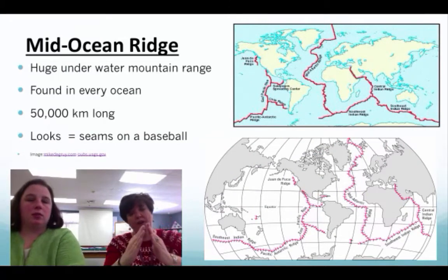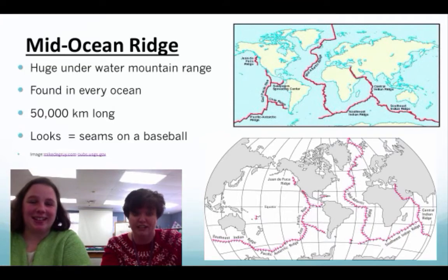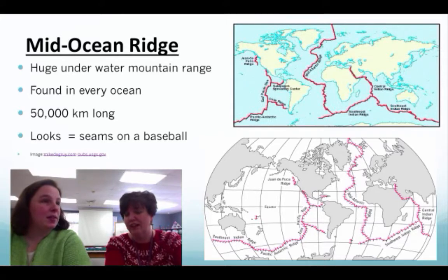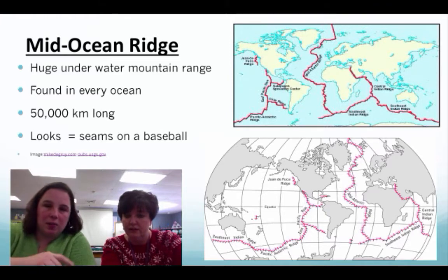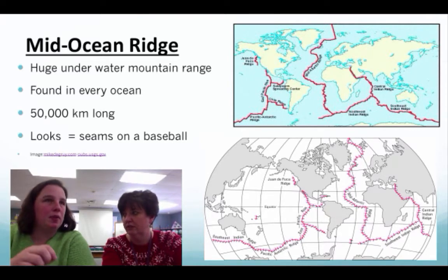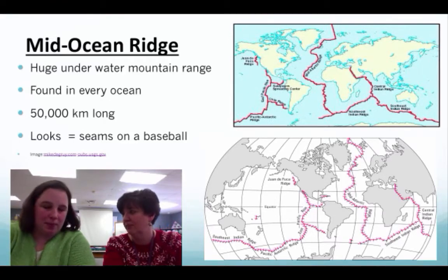Let's talk about that mid-ocean ridge. That hot magma coming up and cooling forms what looks like an underwater mountain range, found in every ocean. Some of them can be up to 50,000 kilometers long — that's a major mountain chain. They look like seams on a baseball with crisscross patterns. The mid-ocean ridge is actually the greatest topographical feature on Earth, something we don't really see because it's underwater at high pressure.